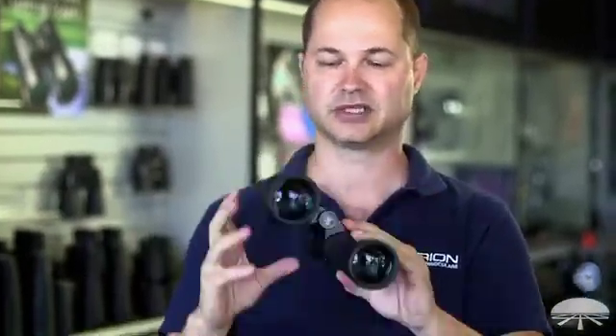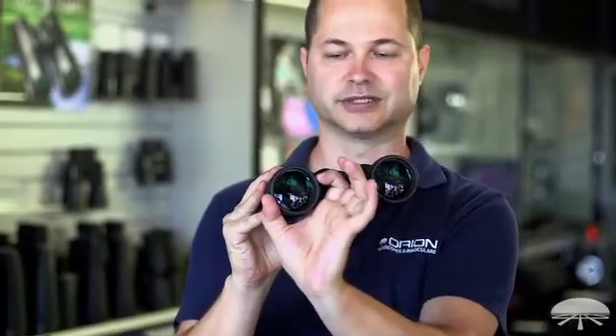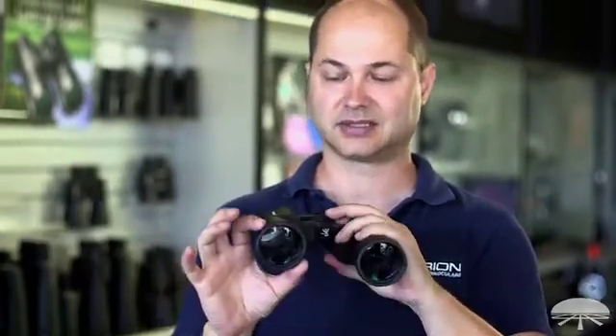The second number is the size of the lens in millimeters. On a 7x50, that lens is 50mm across — about two inches. The bigger the lens, the more light it lets in. Many people think a bigger lens means a bigger field of view, but that's actually not correct — a 15x70 is a very big binocular but has a narrower field of view than a 7x50.